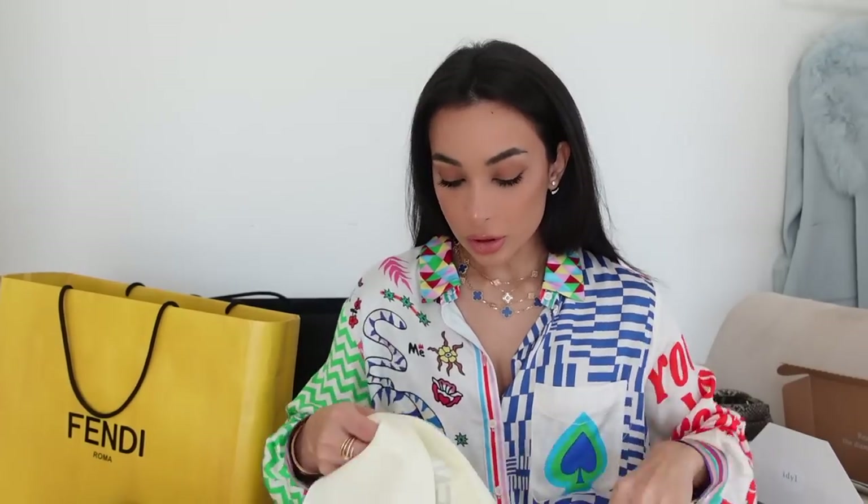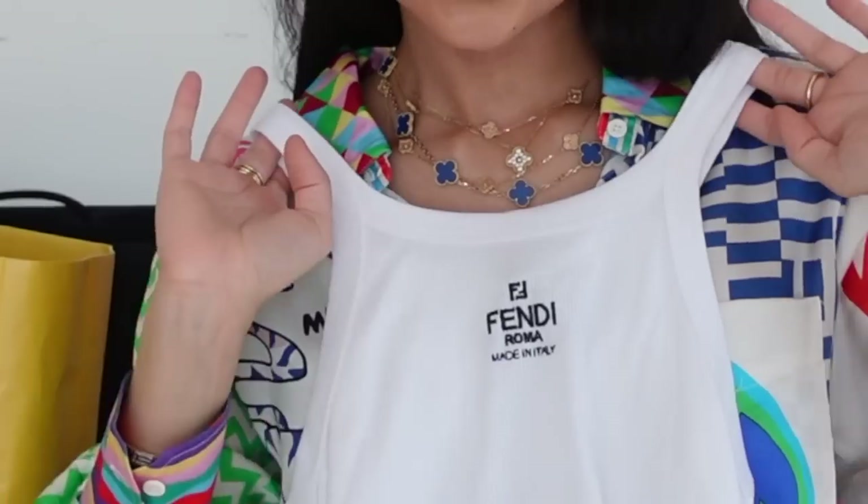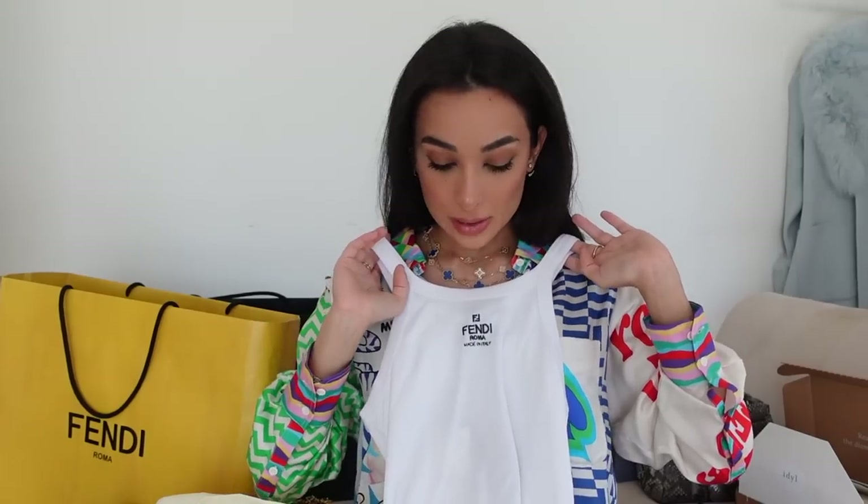I also picked up something I'm really obsessed with these days — tank tops. If you've been here a while, you'll know I'm a tank top girl. I'm basically always in them. I love the cut of this one and the very subtle Fendi detailing. I mean, if Loewe can do it, then Fendi can do it.